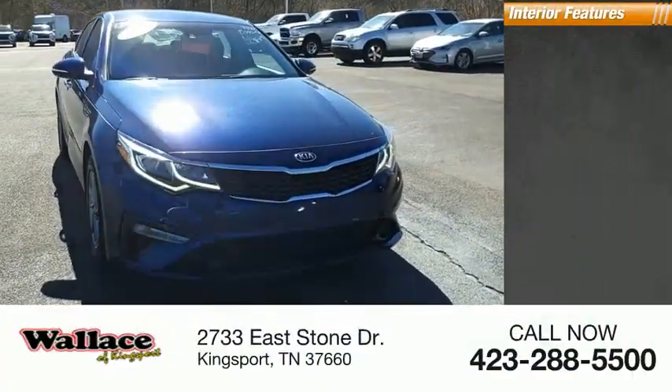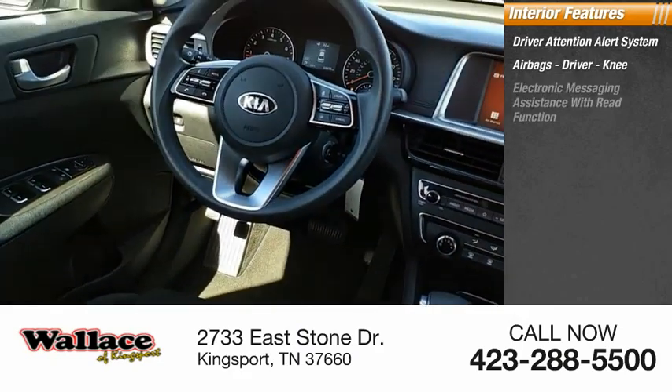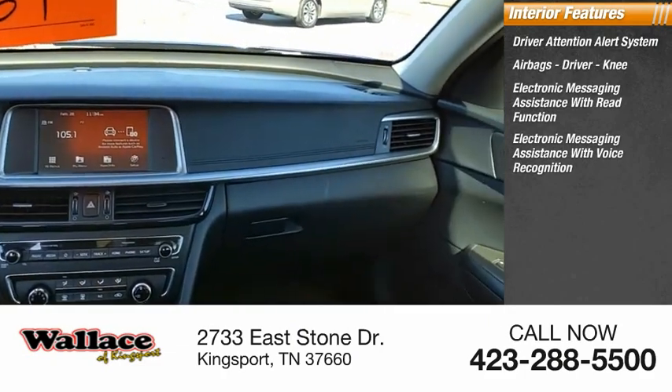Inside you'll find a driver attention alert system, airbags — driver and knee — electronic messaging assistance with read function, and electronic messaging assistance with voice recognition.